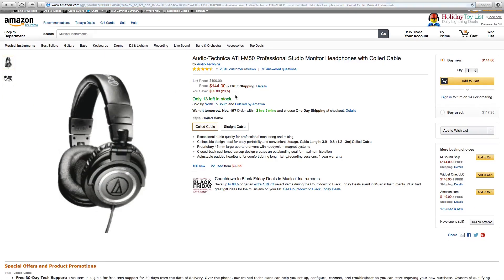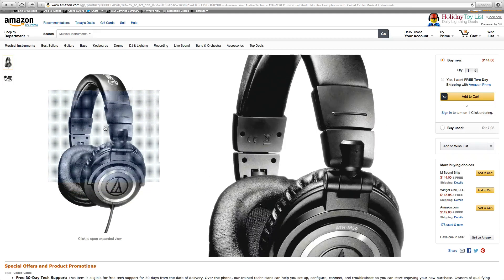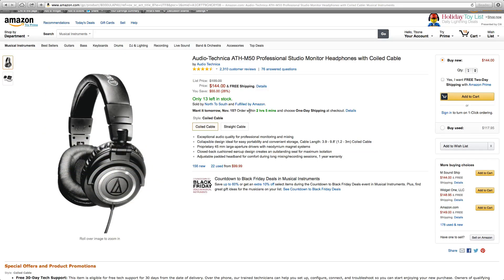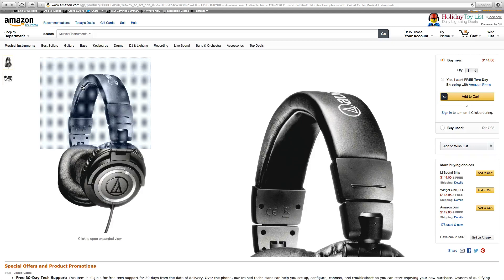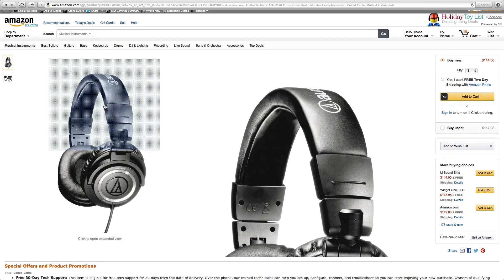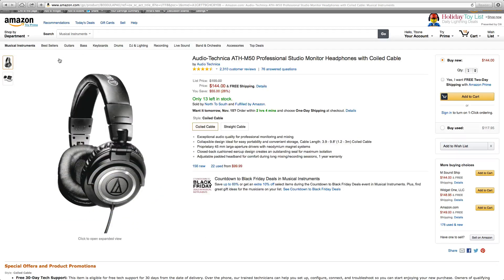Next we have the Audio-Technica ATH-M50 Professional Studio Monitor Headphones. These are incredible headphones for only $140, and even though they don't look nearly as good as the Beats by Dr. Dre headphones — which I do have — the sound quality blows the Beats by Dr. Dre out of the water. I'm really disappointed in myself for buying the Beats by Dr. Dre headphones. People told me not to, but just because they look so good, feel good, and they're kind of the fashionable thing to have — people saw the logo and knew they were $200. It was just a style fad thing, but you are definitely going to want the Audio-Technica headphones.